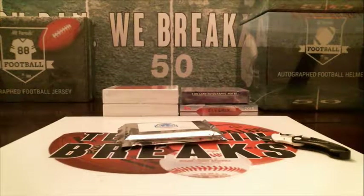Alright guys, let's go ahead and do a two box or two pack Gold Rush Gem Mint basketball break. Every pack or box has got one Gem Mint card. It could be Beckett graded 9.5 or even black label 10, or it could be PSA graded a 10. So some pretty nice cards that we can pull out of here.